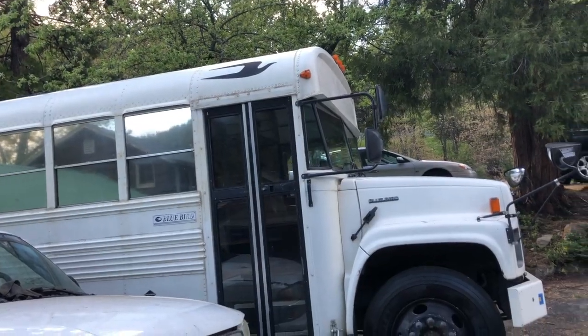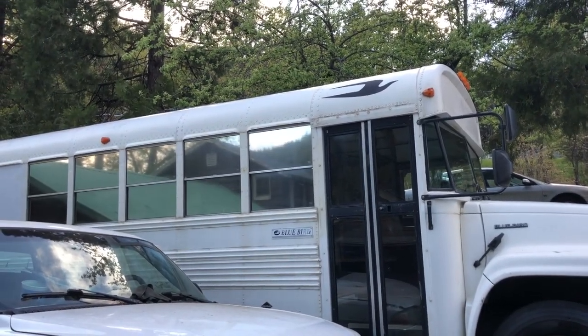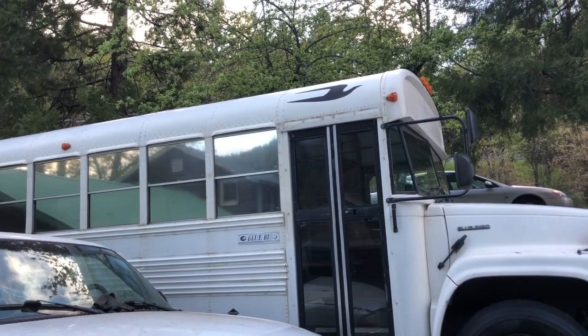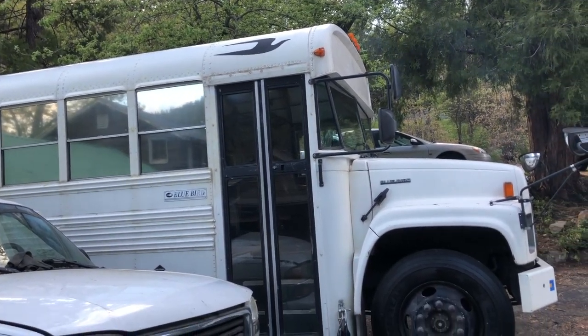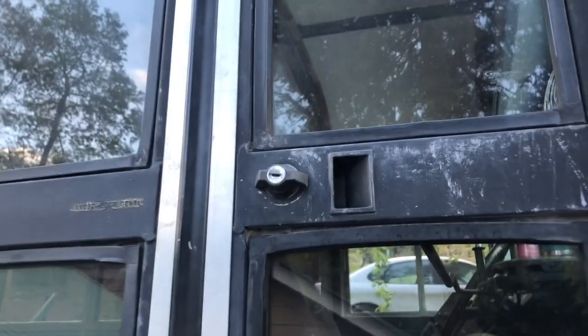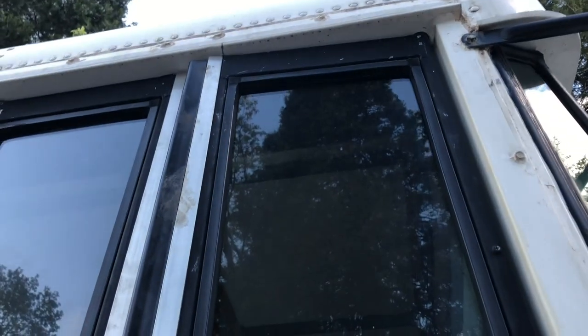Here's the entrance. I tinted the windows — they're reflective on the outside and block UV rays. Looks pretty clean. The door works really well. There's a lock that locks the front door right here, and the key comes with it — works great.